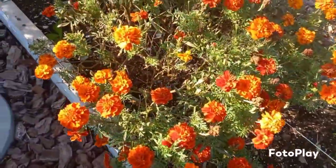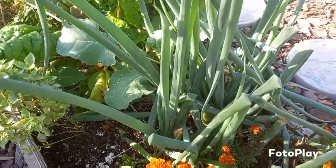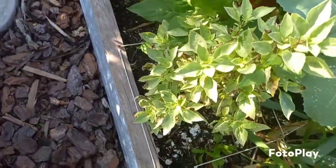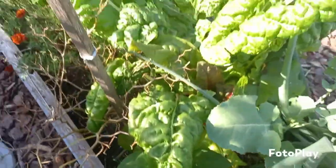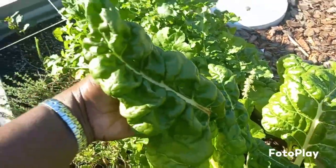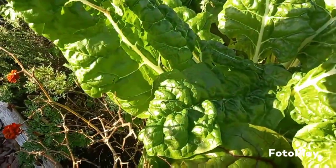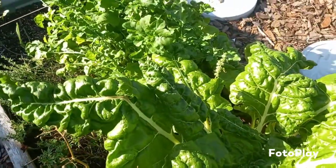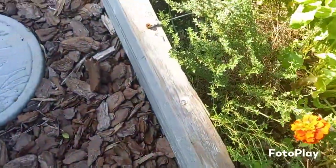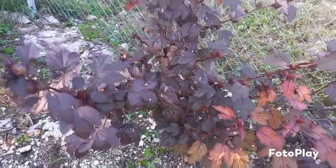Over here is some marigold. Onions. Sage. And my Swiss chard — I just love Swiss chard, just look at those. And here you can see some thyme. And some more arugula. Here we have some of my cranberry sorrel.